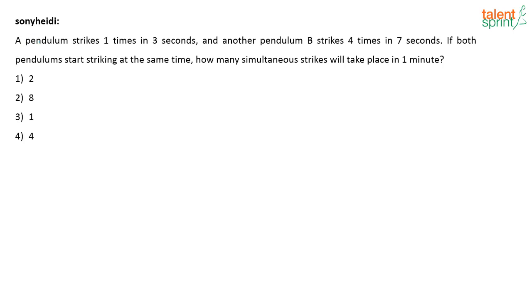Sona has given the answer — it is option one. Let's solve it. Only a few have been able to solve it. Give me your answers if you have finished solving it.